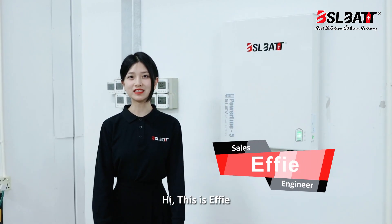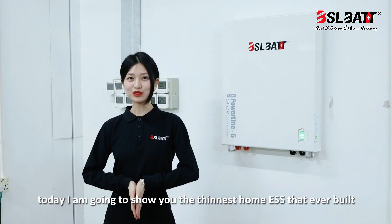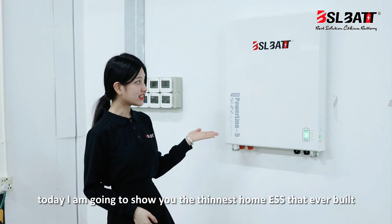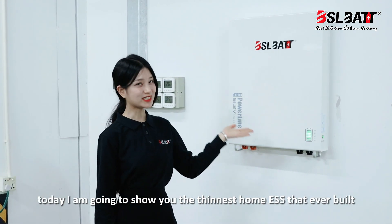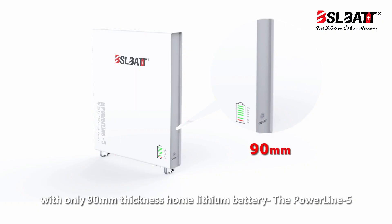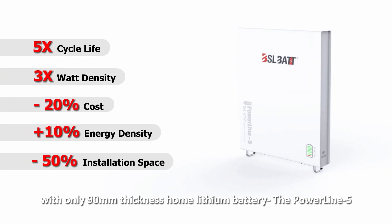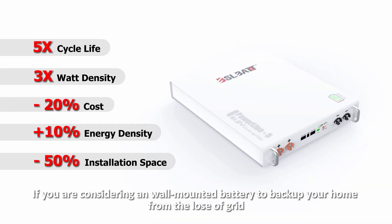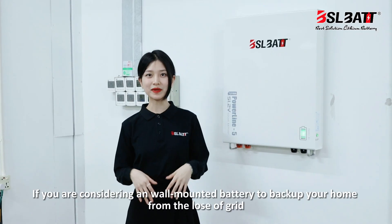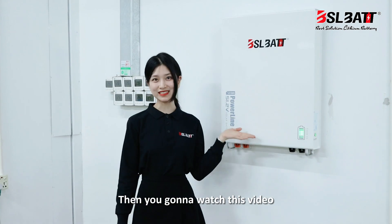Hi, this is Yafi, the senior sales from BSL VATP. Today I'm going to show you the thinnest home energy storage system ever built, with only 90mm thickness — the Poundline 5. If you are considering a wall-mounted battery to back up your house from the loss of grid, then you're gonna want to watch this video.